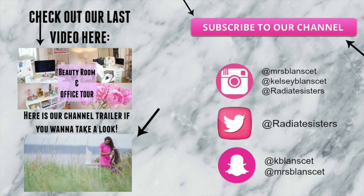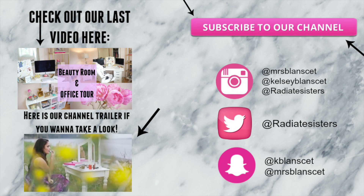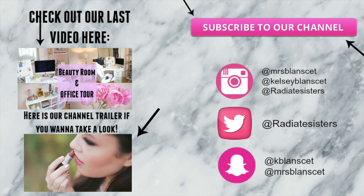Alright, that is everything for my top favorite coffee table books. I hope you guys enjoyed it and I look forward to seeing you in the next video. Bye!